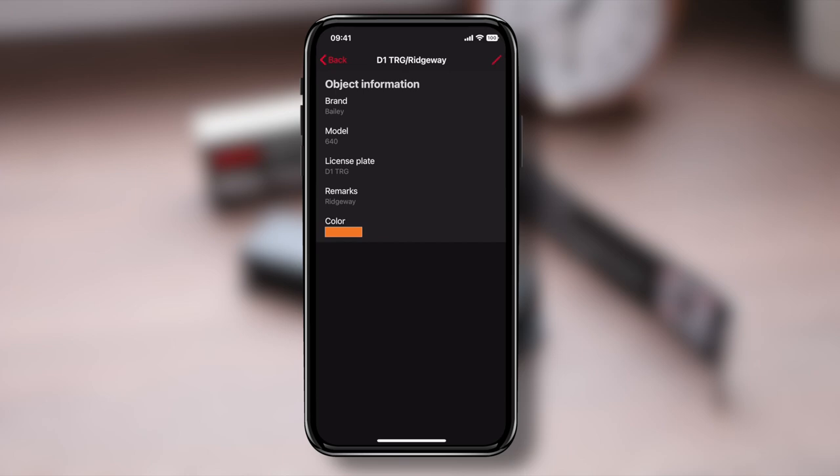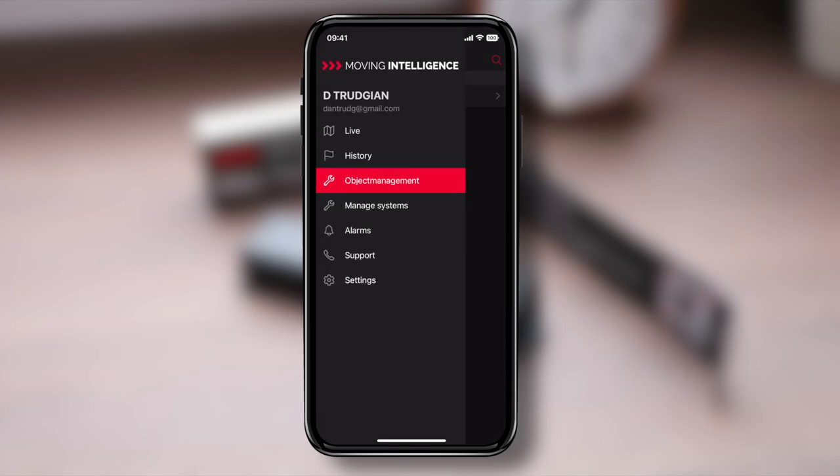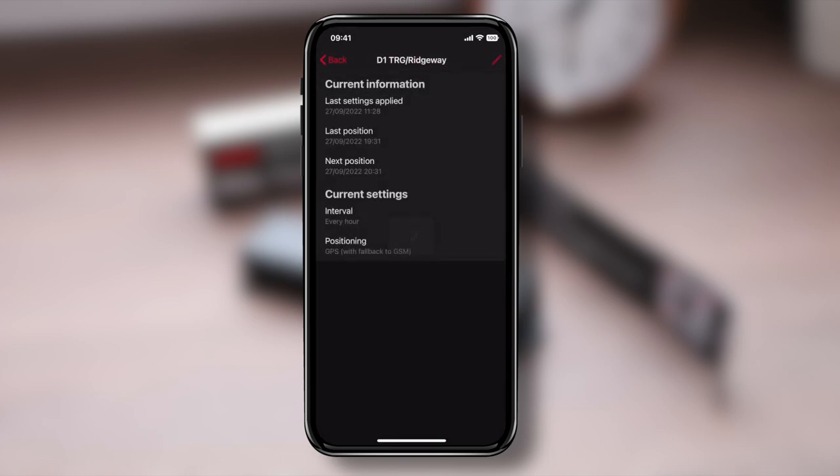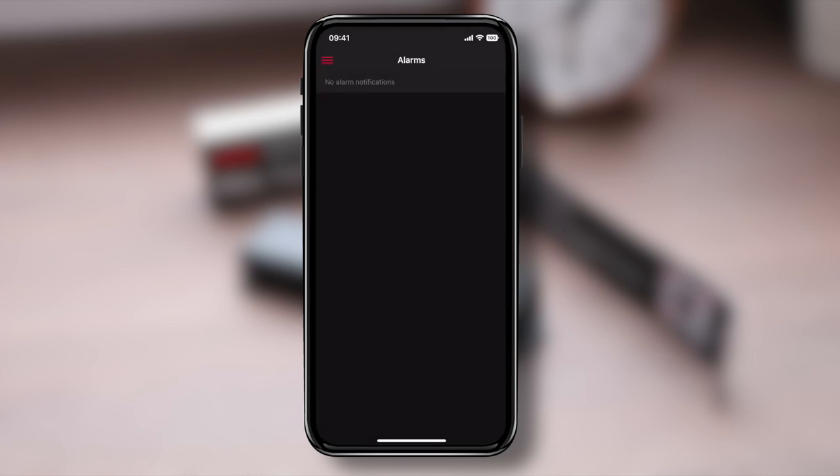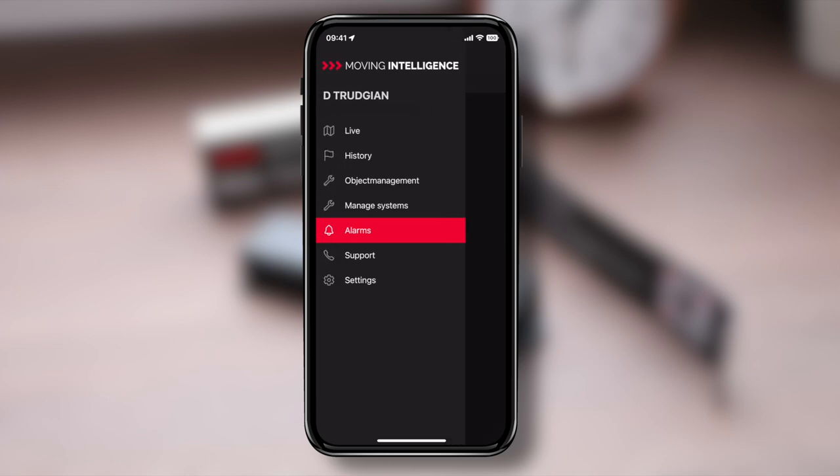You can also set up details about the object the MI-01 is protecting — I've set the caravan make, model, and the registration number from the back of the caravan. The color sets the pin color in the map view. Under managed systems you can change how it communicates and how often it updates the Moving Intelligence servers. You can also view alarm notifications, get support from Moving Intelligence, and have a direct call with the emergency dispatch center.